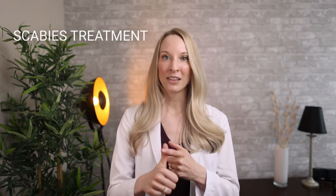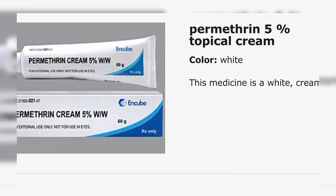Treatment of scabies is divided into three main pillars: treating the infestation, preventing reinfection, and improving your symptoms. To treat the infestation, we use antiparasitic creams and lotions. The most common treatment is permethrin 5% cream. For young babies and pregnant women, it's important to check with your doctor about which cream is safe to use.